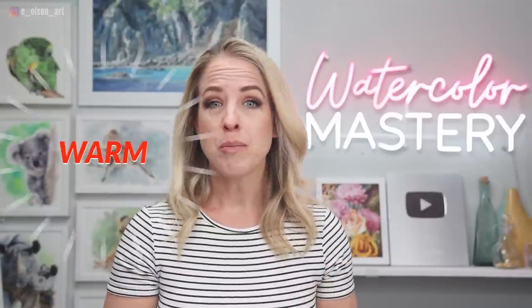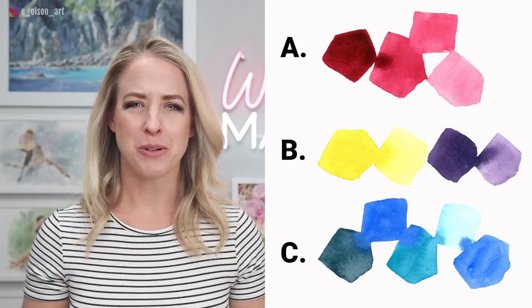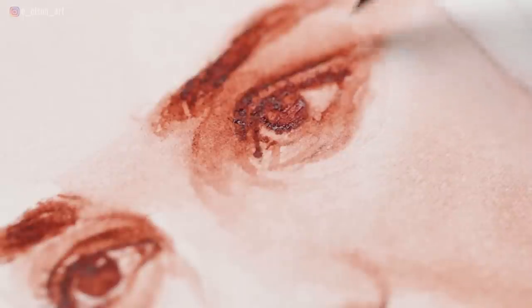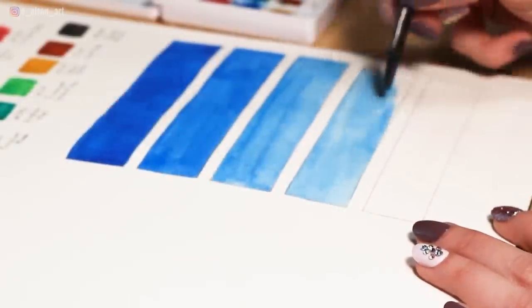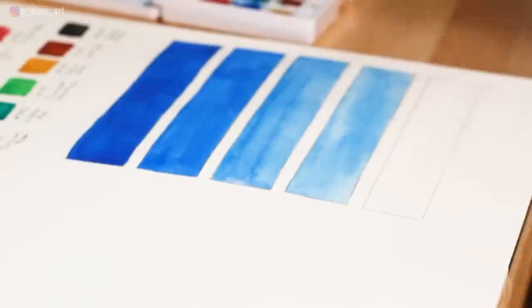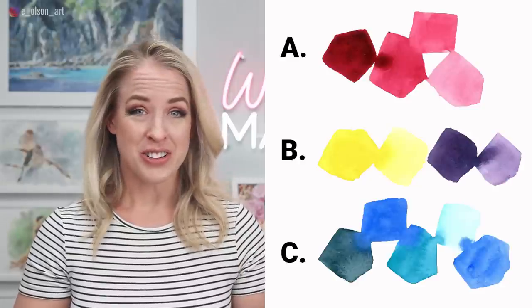Primary colors can be either warm or cool — we'll get into that in a minute. Are you ready for the next question? Which of these color schemes is considered monochromatic? If you answered A, you are correct. The term monochromatic refers to the same color or hue with a variation of tints and shades. In watercolor, you can use a single color and create a great variety of tints just by diluting the paint incrementally with water.